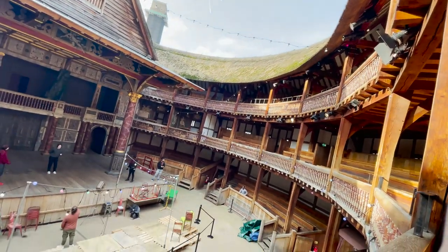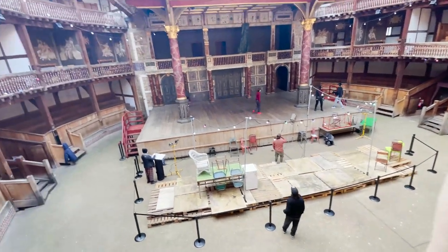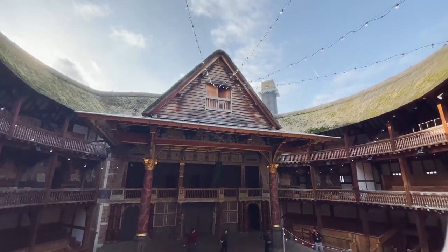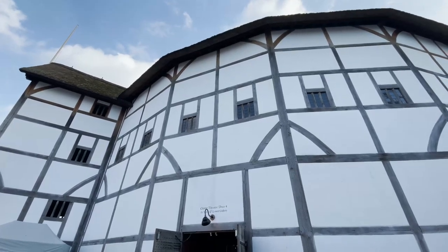And that is the building we are standing in right now. While this isn't the original building, it is believed to be an immaculate replica. The Globe Theater is not only a testament to the genius of William Shakespeare but also a symbol of the cultural and artistic heritage of Elizabethan England.